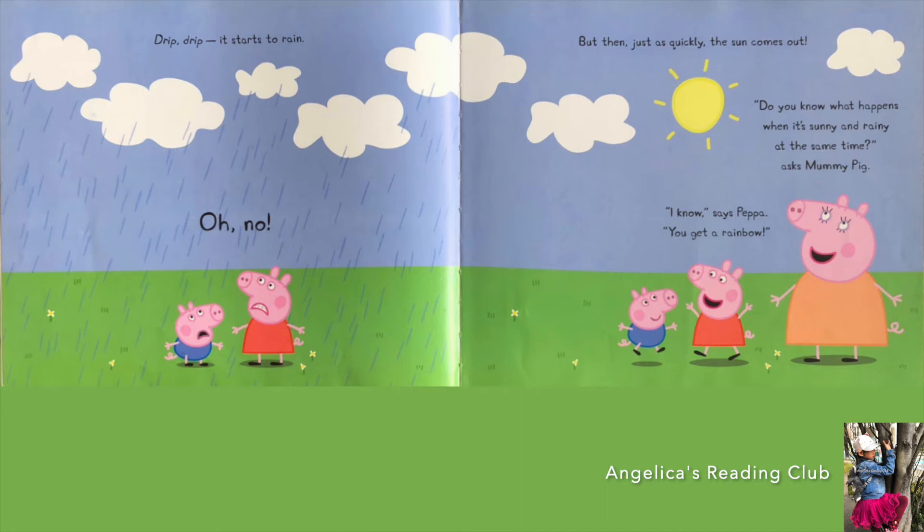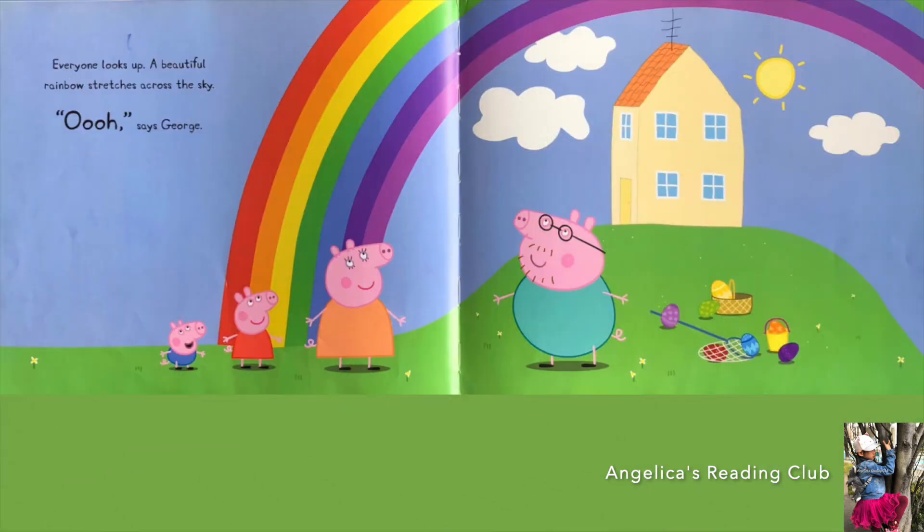'Do you know what happens when it's sunny and rainy at the same time?' asks Mummy Pig. 'I know,' says Peppa — 'you get a rainbow!' It's a rainbow, guys! Everyone looks up. A beautiful rainbow stretches across the sky.